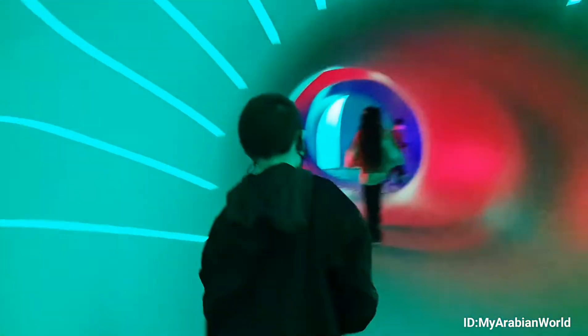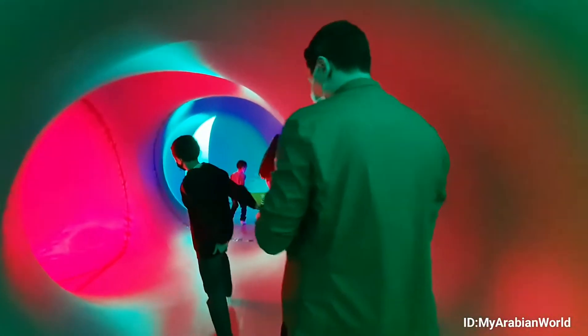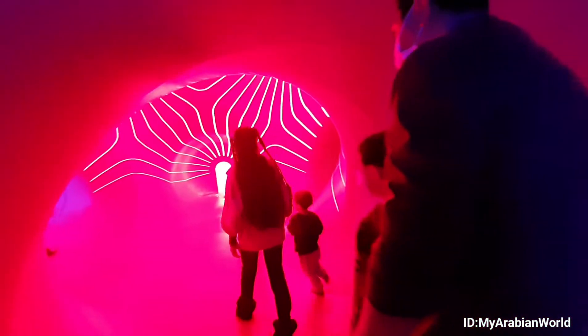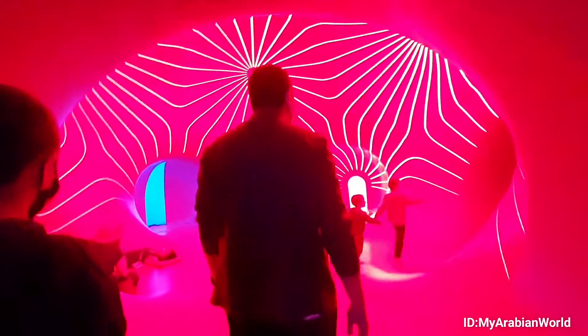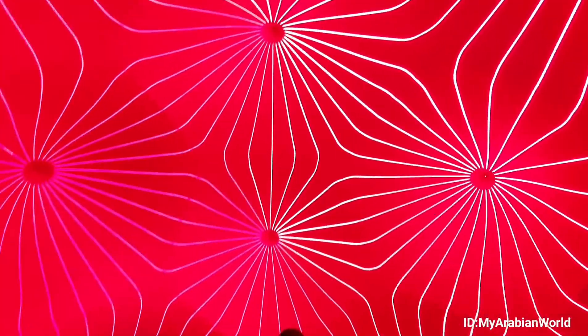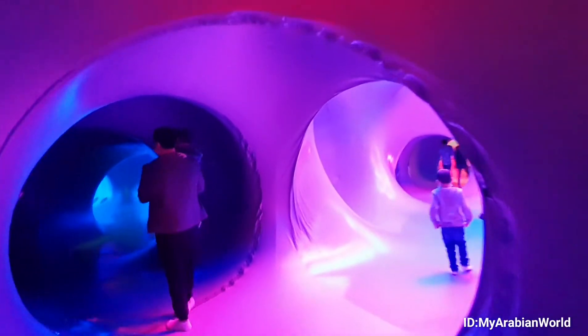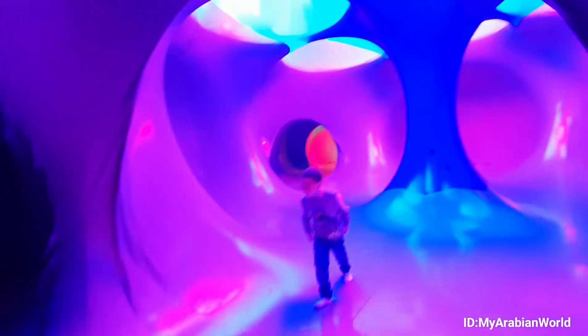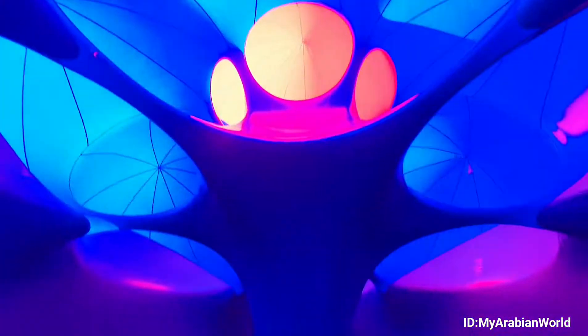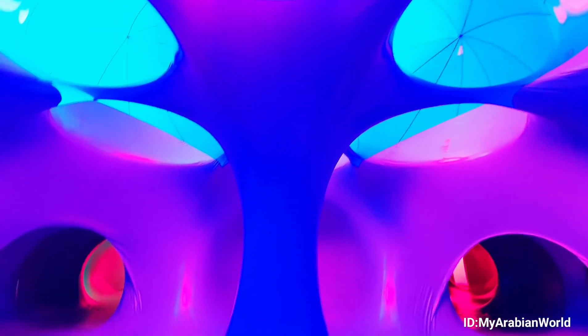Made by UK arts organization Architects of Air, Dodkalis comprises a series of tunnels and rooms of saturated red, blue and green color. The incredible luminosity of the pneumatic environment is created by the phenomenon of light shining through color. Each individual piece of plastic has been cut and put together by hand at Architects of Air's workshop in Nottingham, England, then reassembled here at Expo 2020 Dubai.